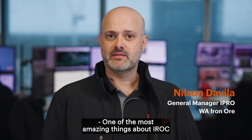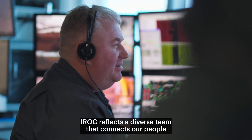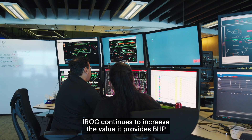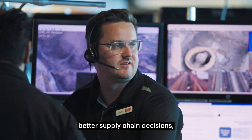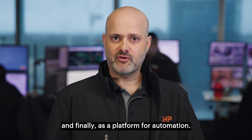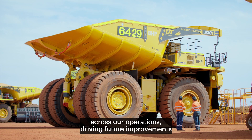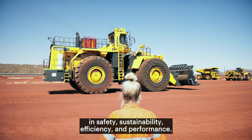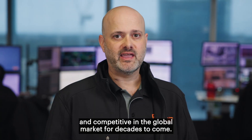One of the most amazing things about IROC is our great culture. IROC reflects a diverse team that connects our people and integrates our operations. IROC continues to increase the value it provides BHP through improved safety and sustainability, better access to skilled labour, better supply chain decisions, higher process standardisation, increased operational performance, and as a platform for automation. IROC is poised to enable an exponential increase in automation across our operations, driving future improvements in safety, sustainability, efficiency and performance — empowering BHP WAIO operations to remain strong and competitive in the global market for decades to come.